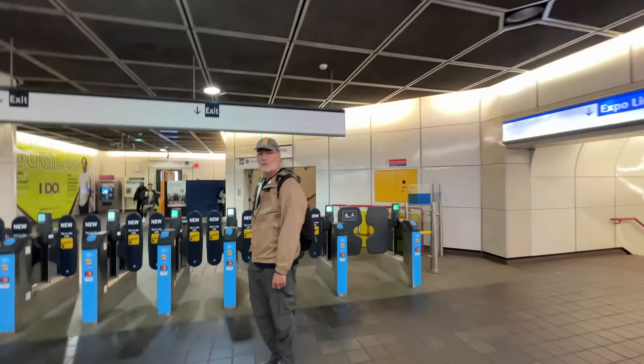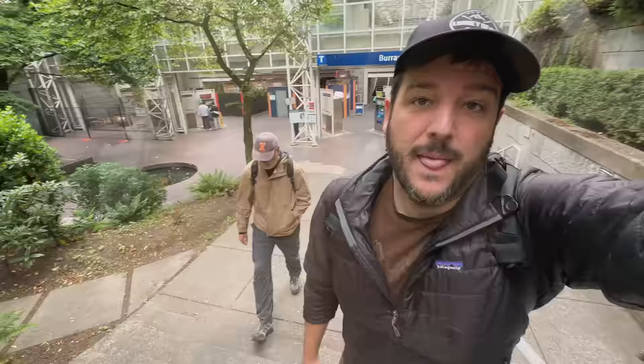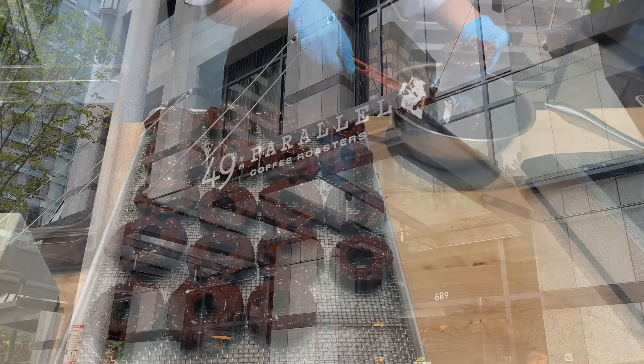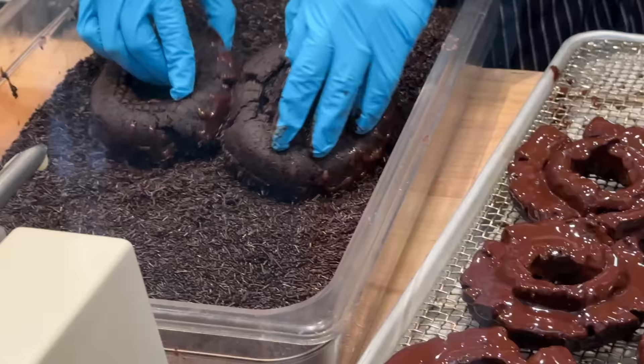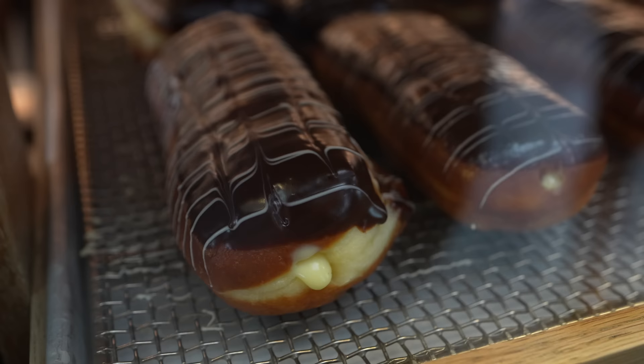Made it into the city — here we go. First stop: coffee and donuts before we explore. We started the day by going to 49th Parallel Coffee Roasters. I also have another video on some of my favorite spots in the city with lots more food recommendations if you're looking for other places to go.